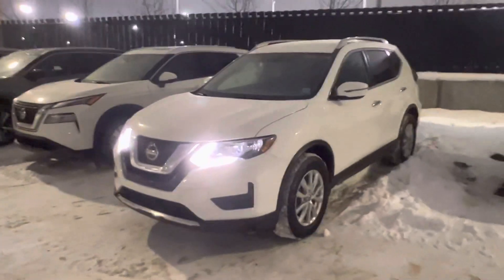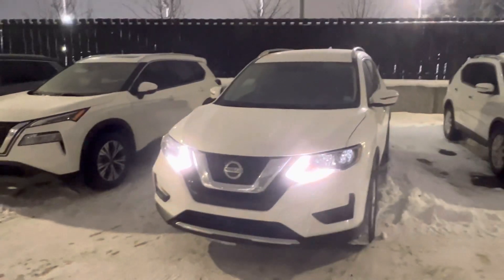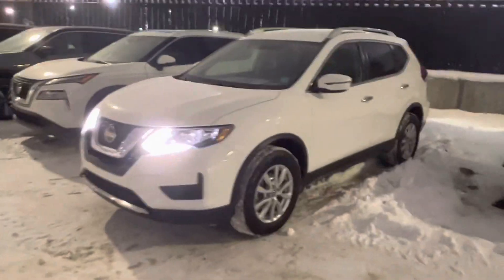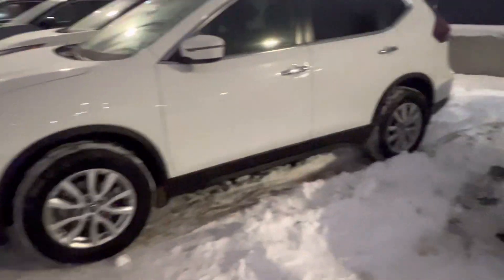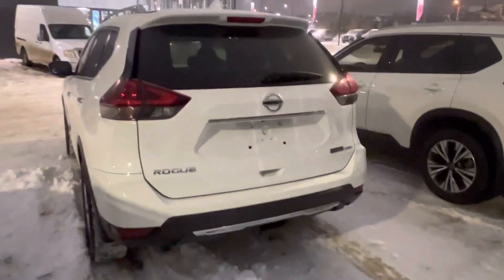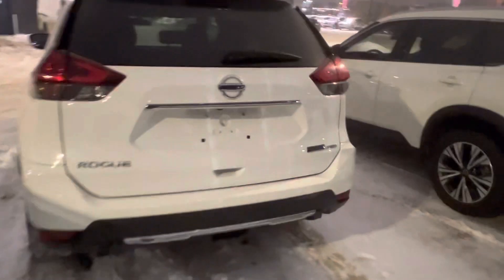With the Special Edition, you're going to get your daytime running lights — LEDs. You've got incandescent high beams and low beams on the front end. You've got these 17-inch alloy wheels that make it look really clean. Coming around to the back, you've got your LED taillights, and of course the Special Edition all-wheel drive badge.